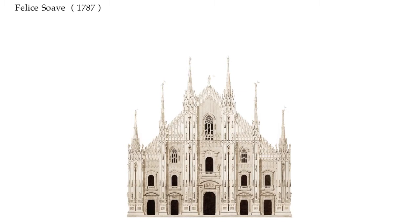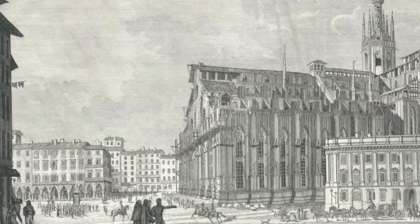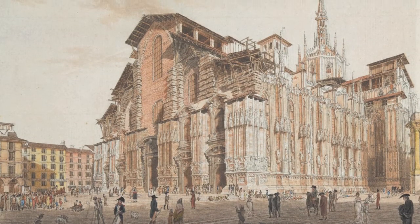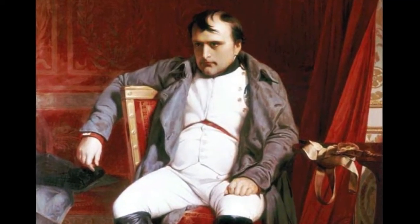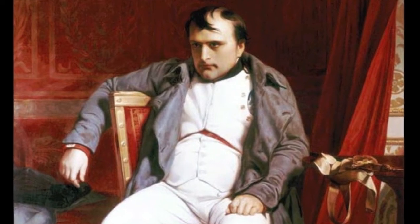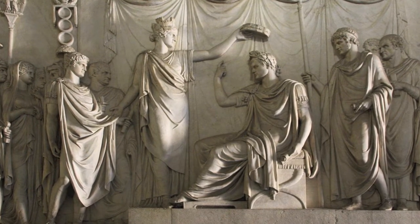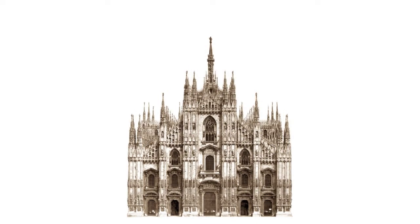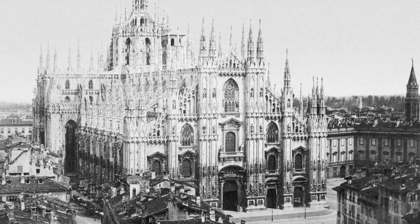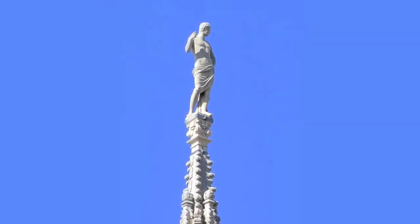In 1805, upon the insistence of Napoleon Bonaparte, a project by Felice Soave was eventually chosen — a solution that maintained the original profile of a gable cathedral without destroying what had already been built. The decision was taken only six days before Napoleon was crowned as king of Italy with the famous iron crown. He was so euphoric that he promised the cost for the completion of the Duomo would be carried by France, and upon his pressure, the works were finally completed within seven years. As a sign of gratitude, Napoleon requested that the statue of Saint Napoleon be placed on a spire of the Duomo — the fifth from the facade on the main nave to the south.